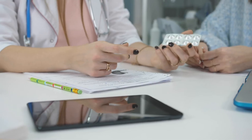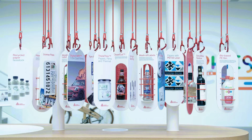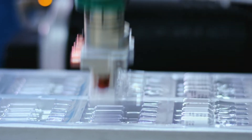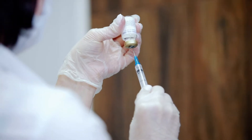Whatever the application, Avery Dennison has a label material to match. Our dedicated portfolio of high-quality self-adhesive labels offers tailored options for a variety of consumer healthcare and ethical drug applications, including small diameter labels for syringes, vials and test tubes.